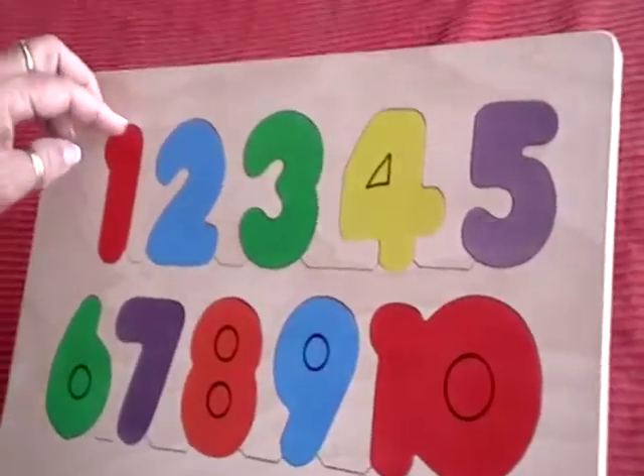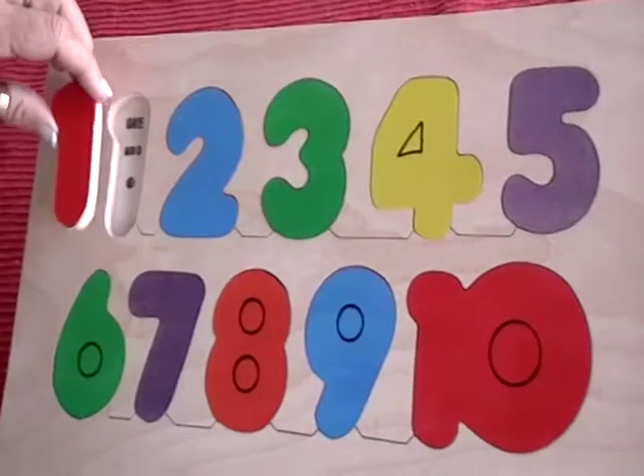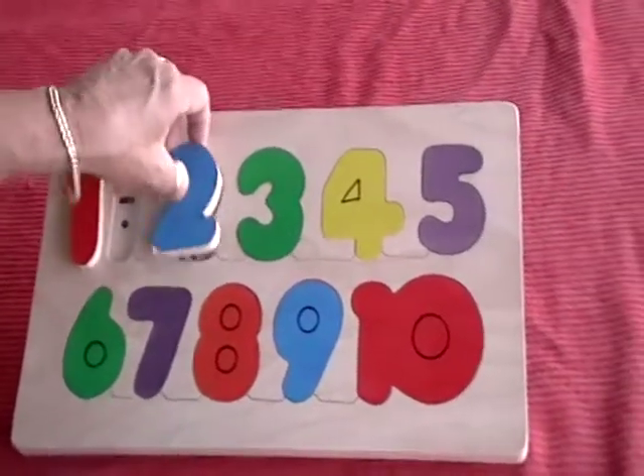This puzzle is geared for very young kids who can maybe count but don't necessarily understand that this is the symbol for one. You will see the kids dump the pieces out and look underneath, and they can count the dots.